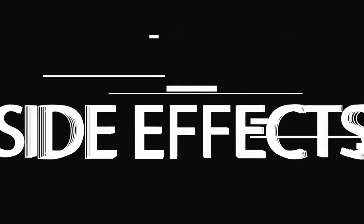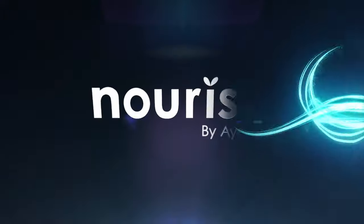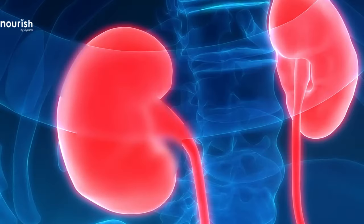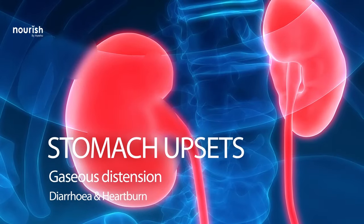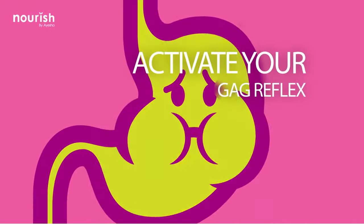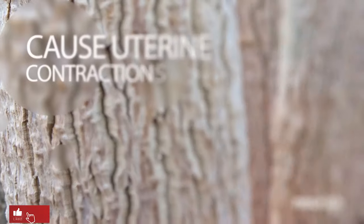Are there any side effects or disadvantages of using Moringa? Moringa has laxative properties — in large quantities it can cause stomach upset, gaseous distension, diarrhea, and heartburn. If you don't like the taste, it may activate your gag reflex. Avoid consuming too much as it can cause nausea.